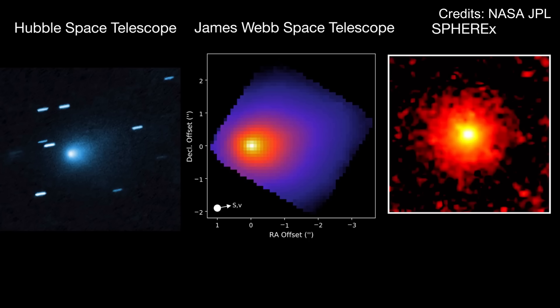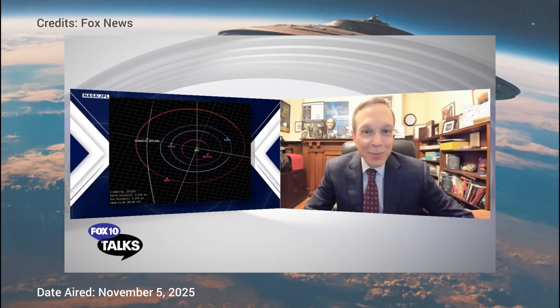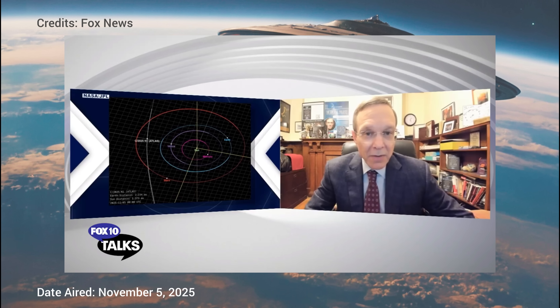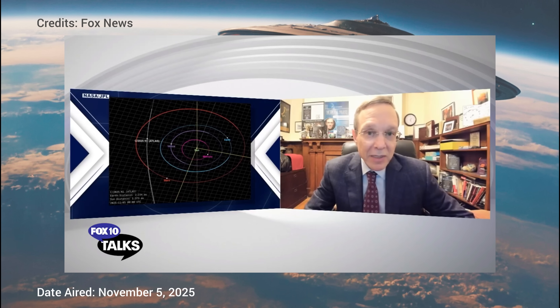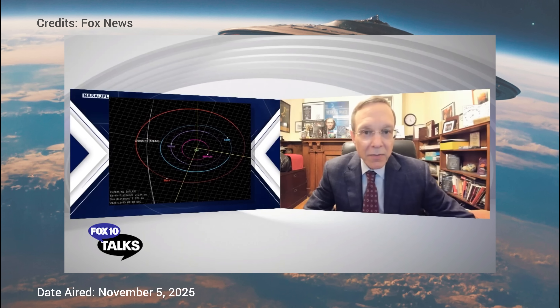Each of these details alone might be dismissed, but together they suggest something completely out of the ordinary. Most interestingly, there was a deviation from the trajectory it should have taken if its path was shaped by gravity alone. Dr. Loeb explained: "There was non-gravitational acceleration. If it's a natural comet, that is a consequence of it getting evaporated. A simple calculation showed that it must have lost at least a tenth of its mass in that process to achieve the reported level of acceleration — a substantial fraction. It's most likely even 20%. That's just the lower limit."